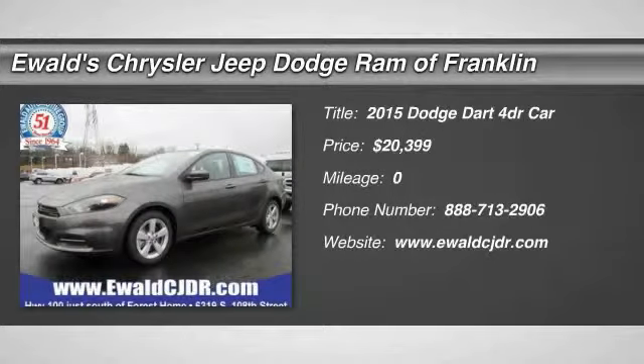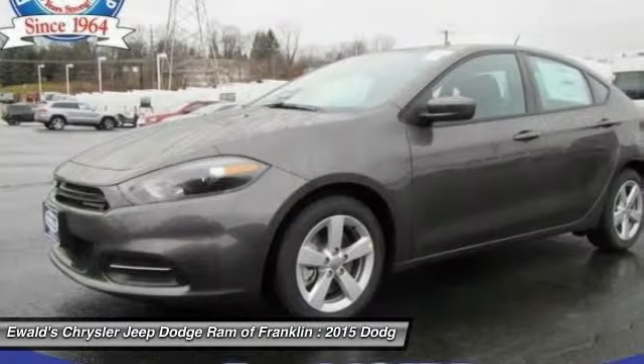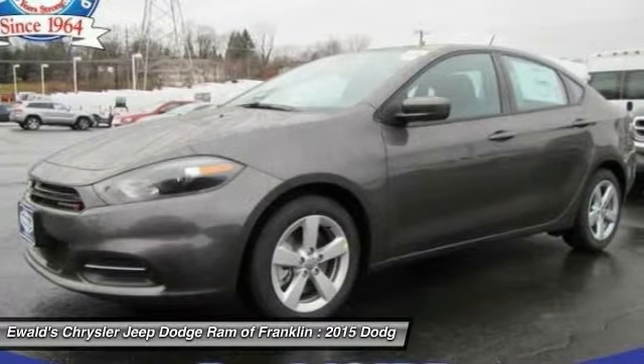The 2015 Dart. The Dodge Dart was introduced as a lower-priced, shorter wheelbase, full-size Dodge in 1960 and 1961.